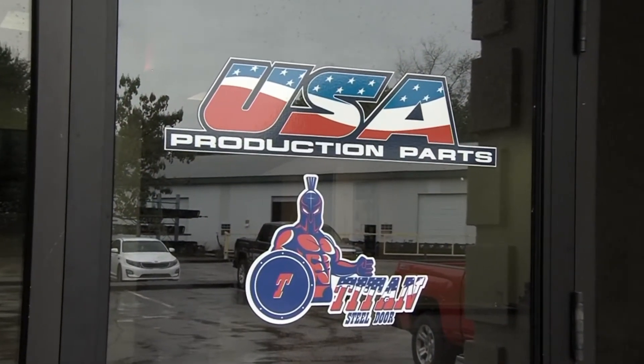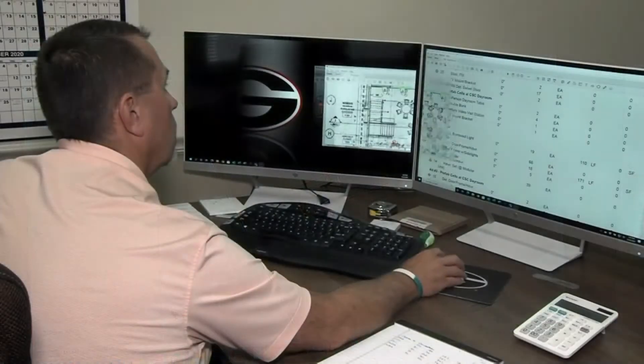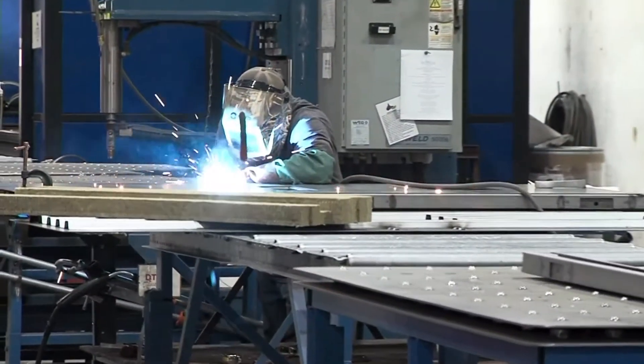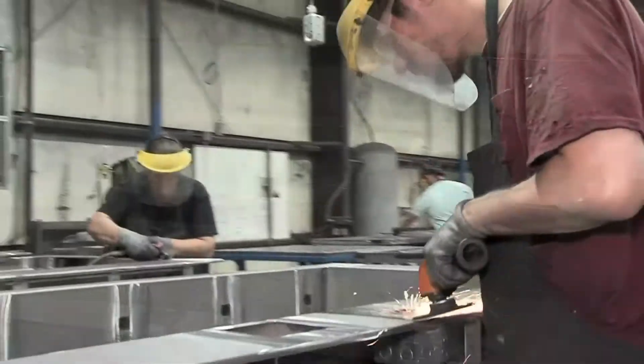We have a 50,000 square foot facility. Approximately 1,200 square feet of that is office where we do our designing, our engineering, our CAD, all the different things behind the scenes. The balance of that is in the plant where we manufacture through our press brakes and through our welding operation.